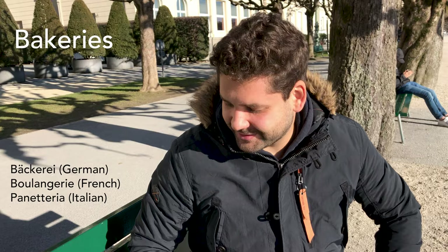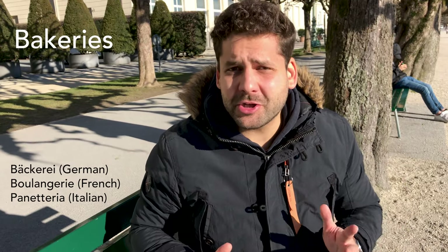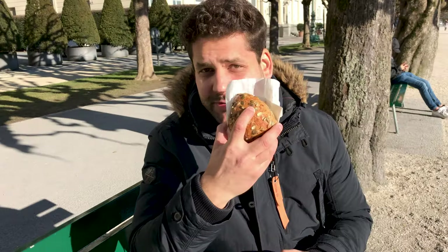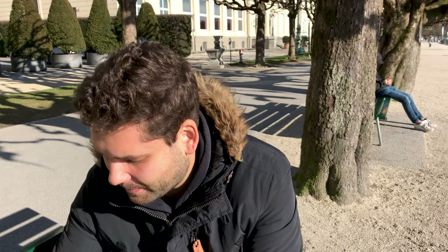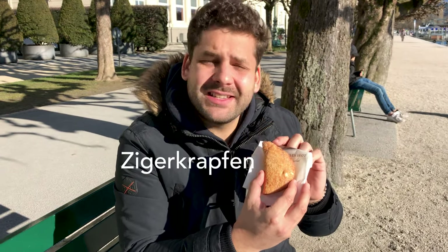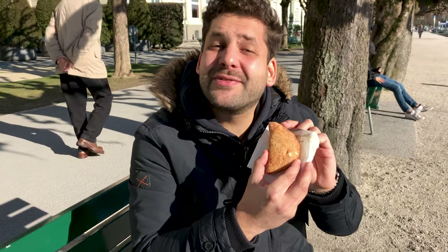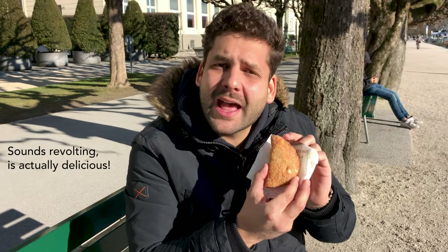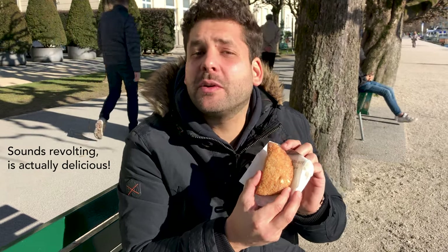Our first tip is going to bakeries. For everything I'm going to show you now, we have spent 14 Swiss francs, and it includes this bread that goes along with this quinoa salad. We also got a Tigerkrapfen, which is deep-fried and filled with a Swiss cheese called Tigre, basically made with whey.